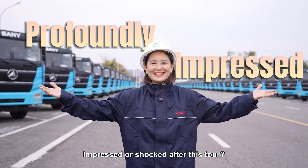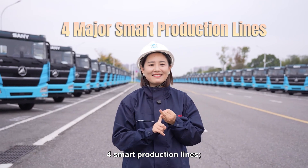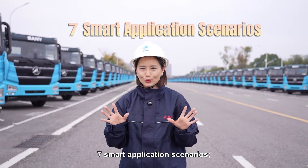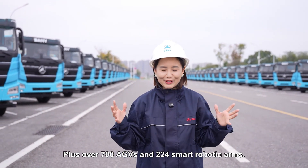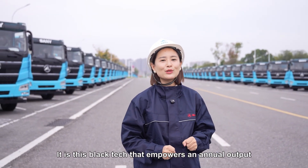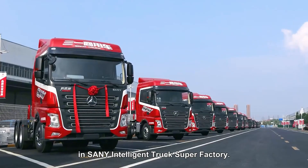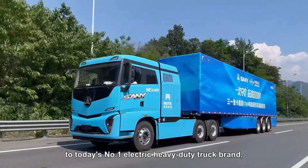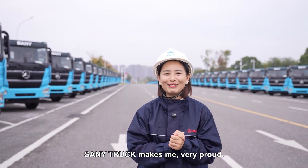Impressed or shocked after this tour? It's time to spill the beans on the 4,371 smart code: 4 smart production lines, 3 intelligent manufacturing platforms, 7 smart application scenarios, 1 dedicated 5G network, plus over 700 AGVs and 224 smart robotic arms. It is this black tech that empowers an annual output of 120,000 heavy-duty trucks. Evolving from China's first internet-connected truck to today's number one electric heavy-duty truck brand — as a local girl of Hunan, Sani Truck makes me very proud.